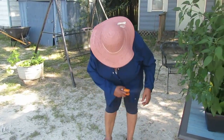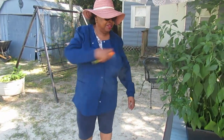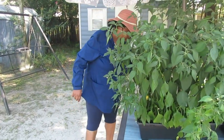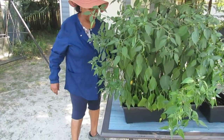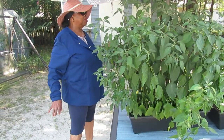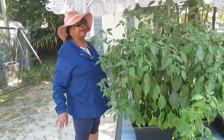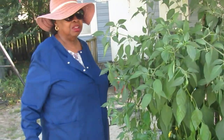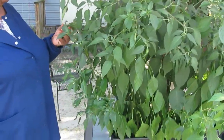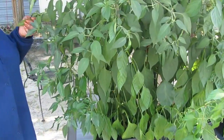I hate putting bug spray on me but it's just like, you don't want those mosquitoes with everything they carry biting on you. So we got that out of the way. Guys, starting right here with this pepper plant — what ended up being a pepper plant — there's a jalapeño pepper on it.